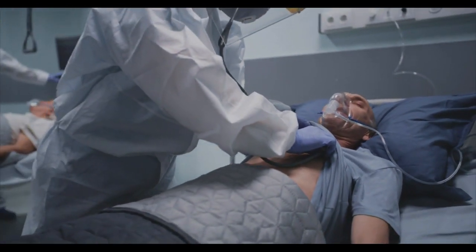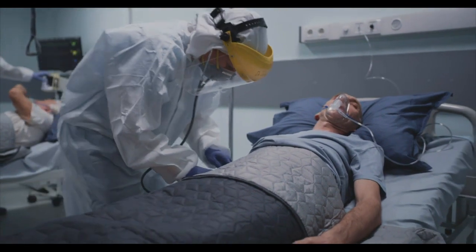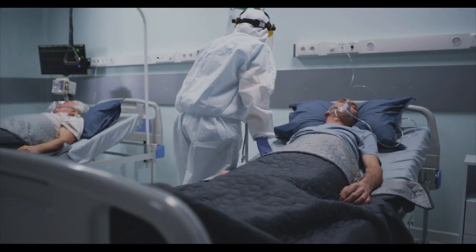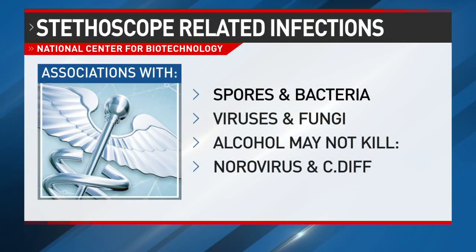The stethoscope has now been associated with more health care associated infections, or HAIs as they're called, as well as spores, drug-resistant bacteria, viruses, and even emerging resistant fungi such as Candida auris.